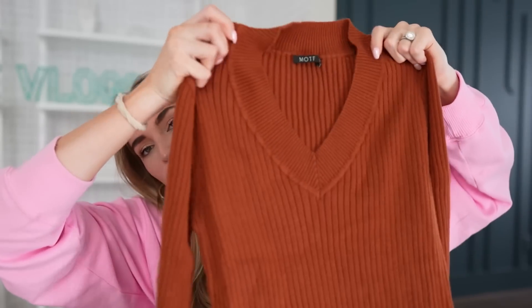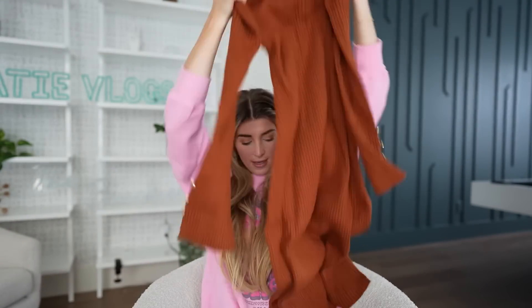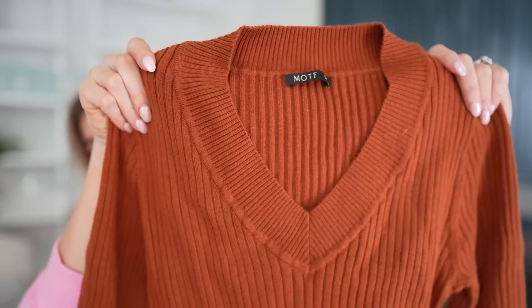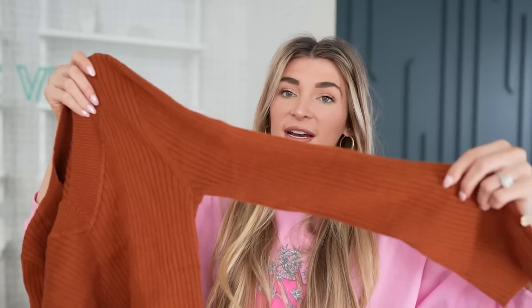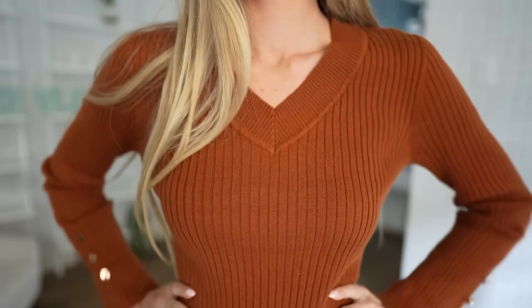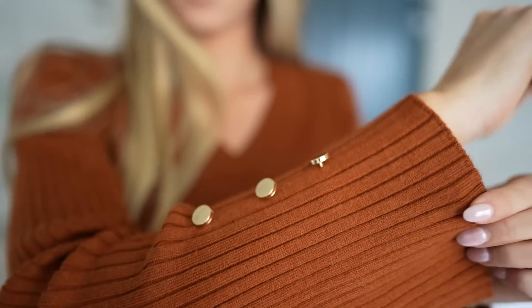The next piece I'm so excited for because this color is so pretty — it's like an orangey auburn burnt color. It's this dress that goes mid-length, long enough but not too long, with a v-neck. The sleeves kind of go wider at the wrist and have these little gold buttons, and I feel like the gold details make it look so much nicer, fancier, and chic. It's really a full outfit — all you have to do is add accessories and you're ready for work.